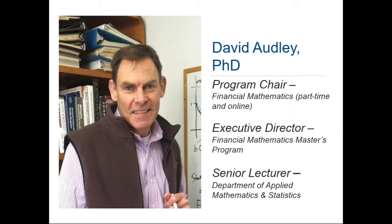Hello everybody, glad you can be here. Thank you, David.